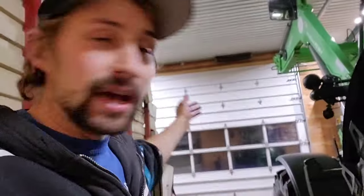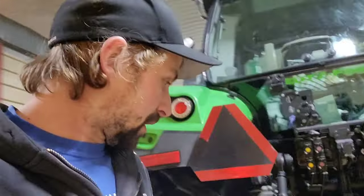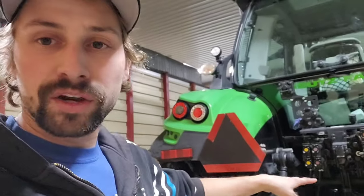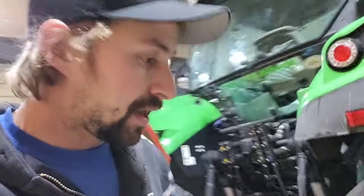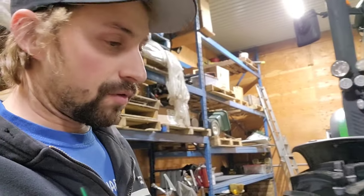Hello everybody and welcome back to the channel. It is a beautiful Tuesday evening here at Palm Bank Farms. As you can see it's dark outside already. I have been working the 6185 for the past little while — got all the gear oils dropped, the back end, front hubs, and the front axle. All dropped, so I'm gonna let them drain overnight and then fill them up.